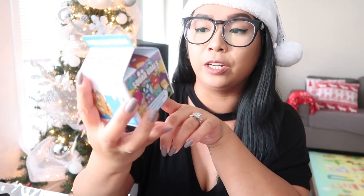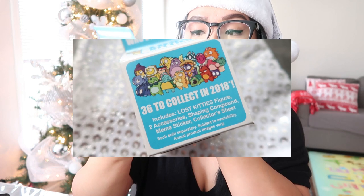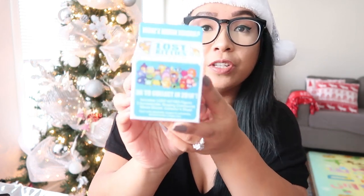These are the last two items for her stocking — kind of the main ones. I picked up this Lost Kitties, which is actually from Dollar Tree. These retail for around $3 or more at Walmart. It includes a Lost Kitties figure, two accessories, a shaping compound, a meme sticker, and a collector's sheet — and I know she's going to love it because she's had this before. The last item is this LOL Surprise Fluffy Pets, which is self-explanatory because who doesn't love anything LOL Surprise?